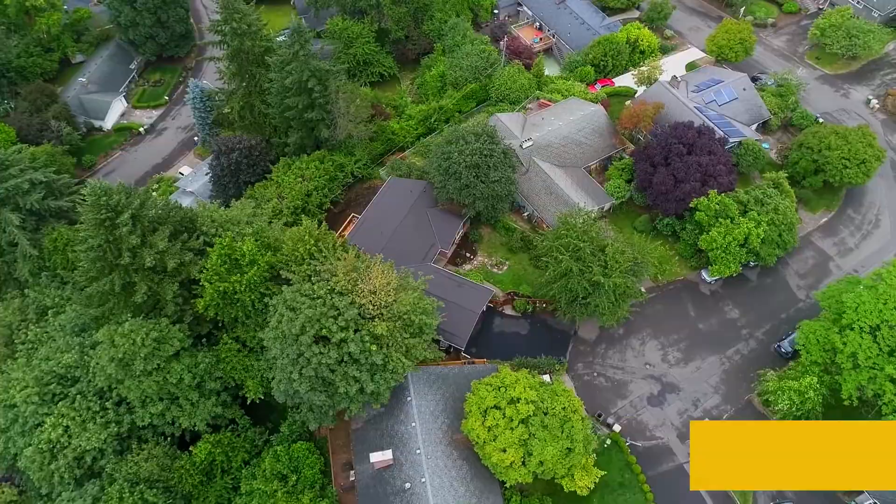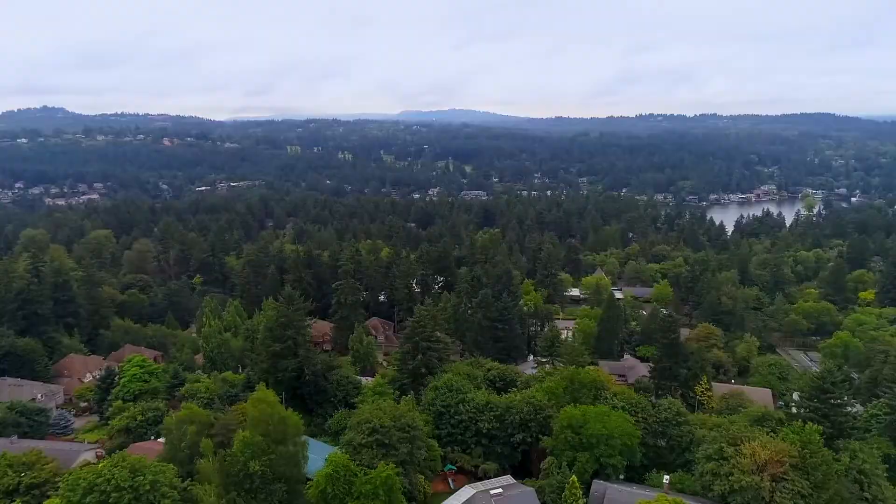It's also conveniently located near shopping, restaurants, and parks. It's all here, ready for you to call home.